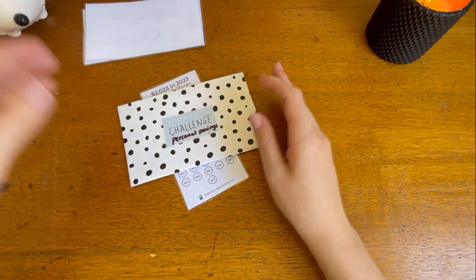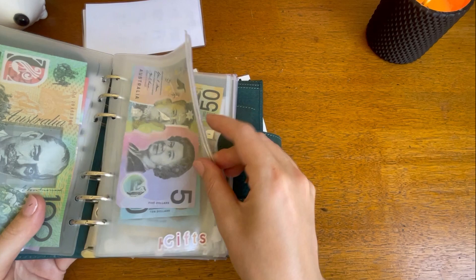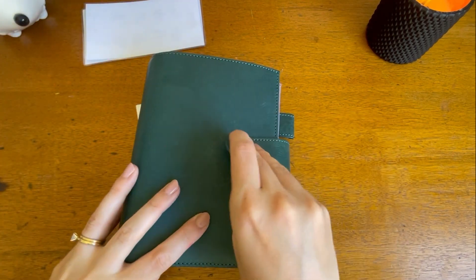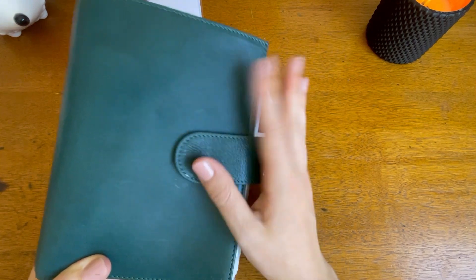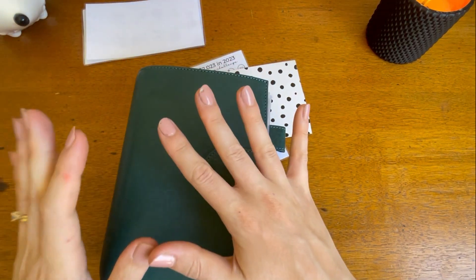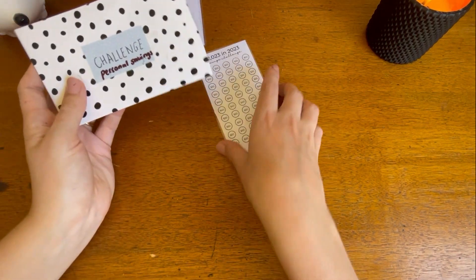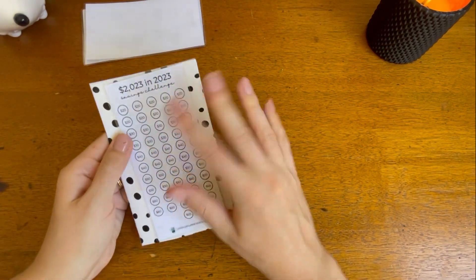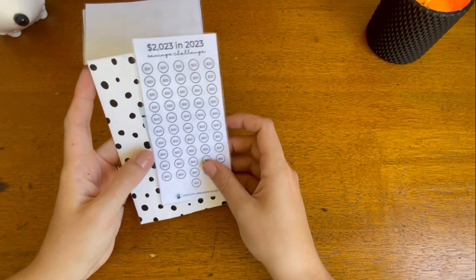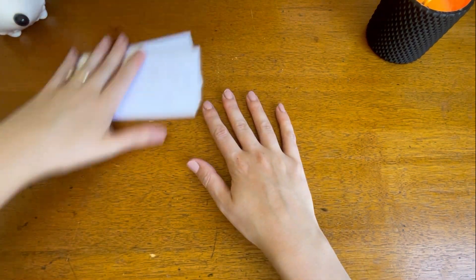I'm actually going to use my old challenge envelope for personal savings. I've bought some more clear zip envelopes on eBay — they're like 12 for $8 — and then I'll put stickers on them. I also have a new binder coming, one of the clear PVC ones, because I'm already getting really full in here and I want to separate the savings from the sinking fund type ones. For now this is going to go in here — it's not my ultimate priority right now but I might put a little bit here and there.